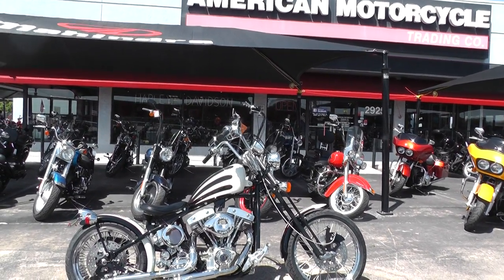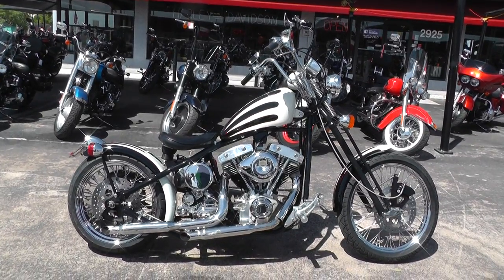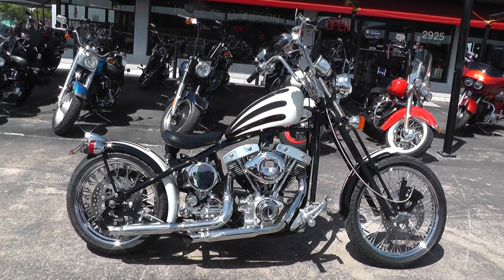Hello folks, Gino here with American Motorcycle Trading Company in Arlington, Texas with the 2007 Titan Von Zipper Bobber.